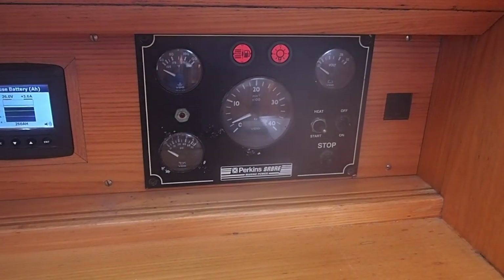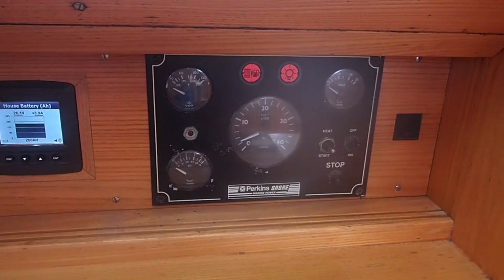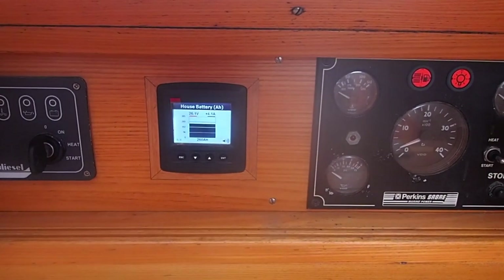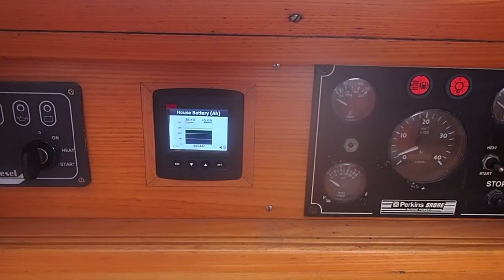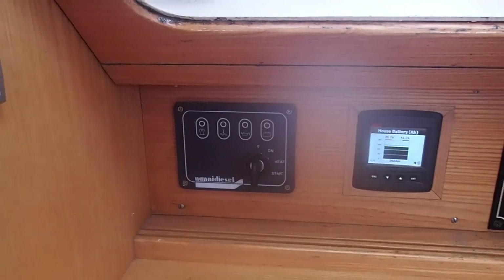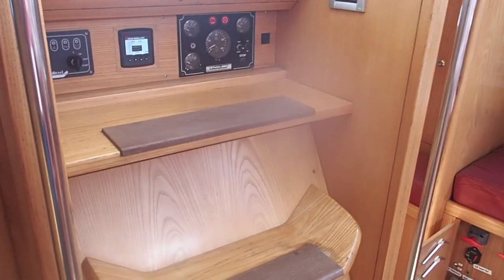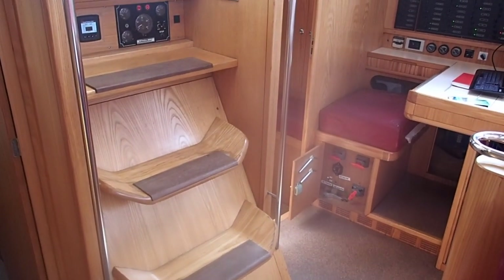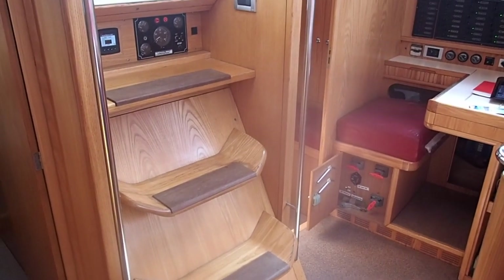I'll show you some of the controls at the top of the companionway stairs here. This is the main engine control, next to the battery charge status control — shows you all the house and engine battery status. And then this is the generator starting panel. These are all at the top of the companionway stairs — just three steps down, not steep at all, so nice easy access down into the saloon.